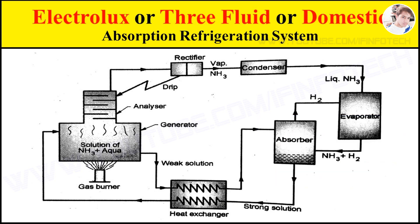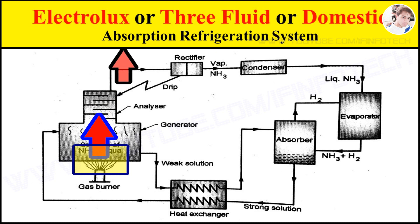Now see the working. The strong aqua ammonia solution is heated in the generator by an external source, usually a gas burner. During the heating process, aqua ammonia vapor rises up through the analyzer where dehydration of aqua takes place.